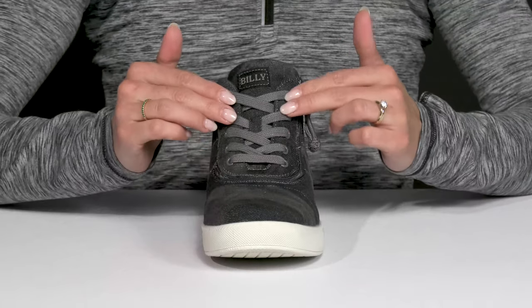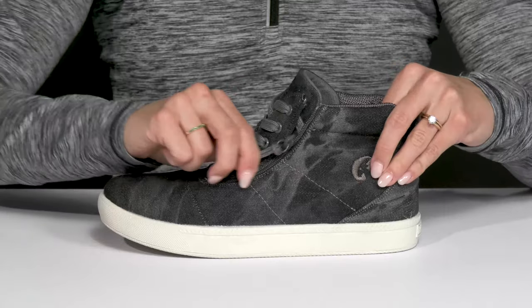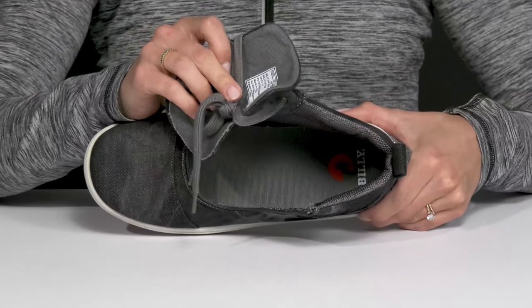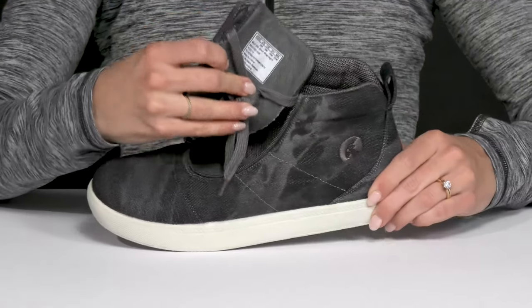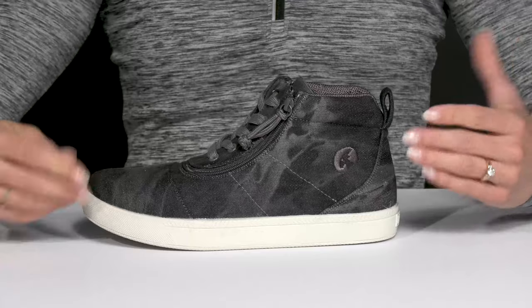Really like that you can customize the fit with the laces, but they also have this zipper closure. It's really cool — it wraps around the laces so it opens the collar nice and wide for a super easy and accommodating entry. Zip them right back up and your kiddo is on the go.